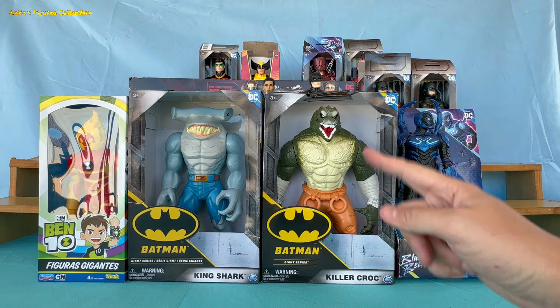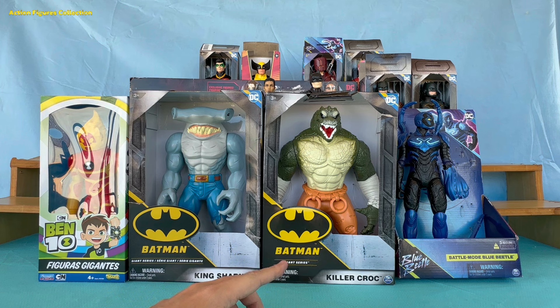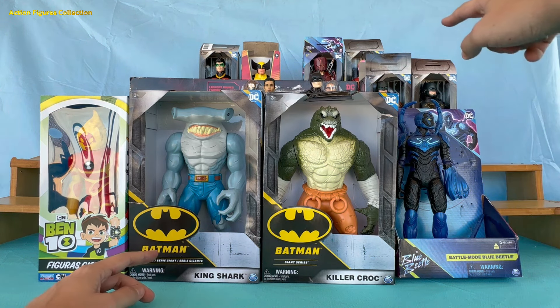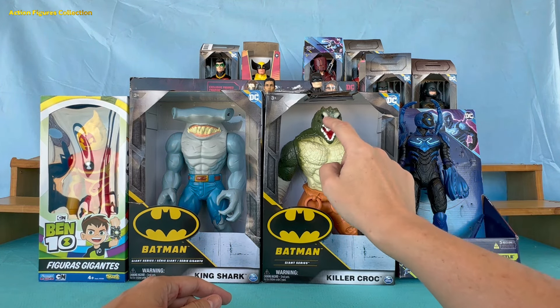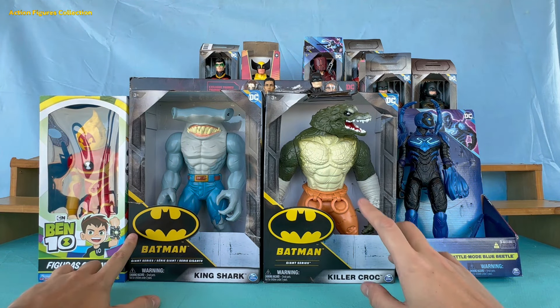Hey guys from Action Figure Collection! Today we're going to show you some new ones, most of them from DC Comics. And of course, we couldn't help but invite a friend from Marvel to the party. After all, even in Gotham sometimes a visitor from another dimension appears looking for directions to return to New York. They're really cool, some big and others normal 30 centimeters — I really liked them.